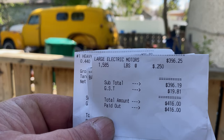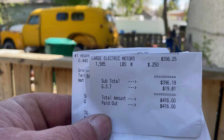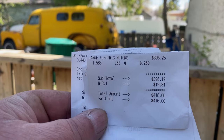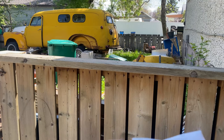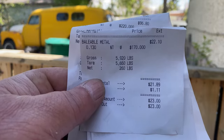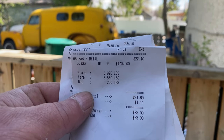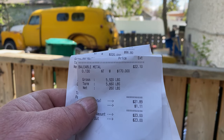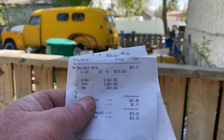The stator cashed in as motors — instead of 28 cents they gave me 25 cents: 1,585 pounds for $416. Then that load of fridges at the end, just shred: 260 pounds for $23. Shred went down from last week — I was getting $190 per ton, this week it's $170.